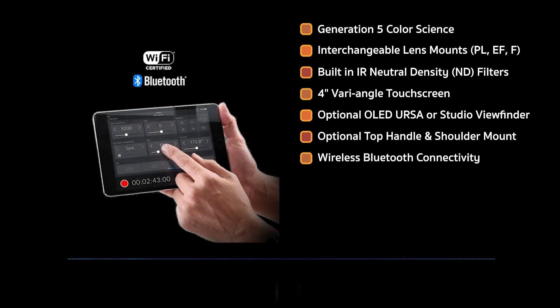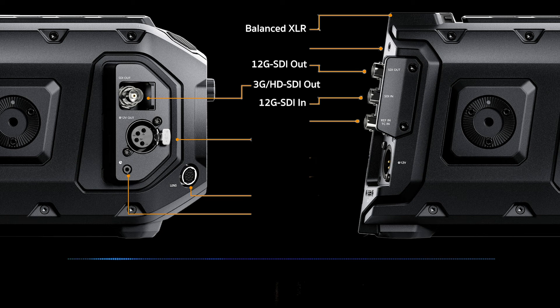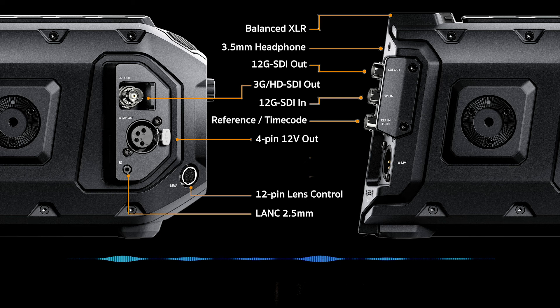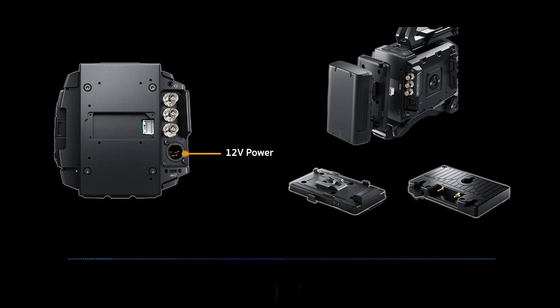Wireless Bluetooth connectivity is available. Hardline connections include 12G SDI in and out, 3G SDI out, HD SDI out, balanced XLR audio with 48V phantom power, reference and timecode in, headphone 3.5mm jack, LANC 2.5mm, an industry standard 4-pin XLR power connector, 12-pin broadcast lens control connector, 4-pin XLR DC output for powering accessories, and 12V main power with optional V and gold mount adapters available.